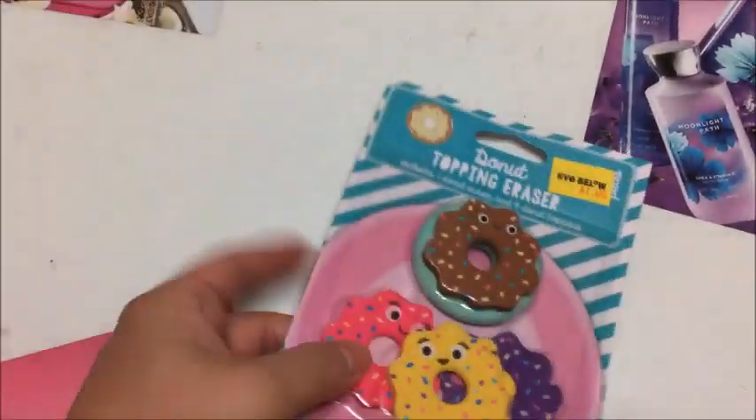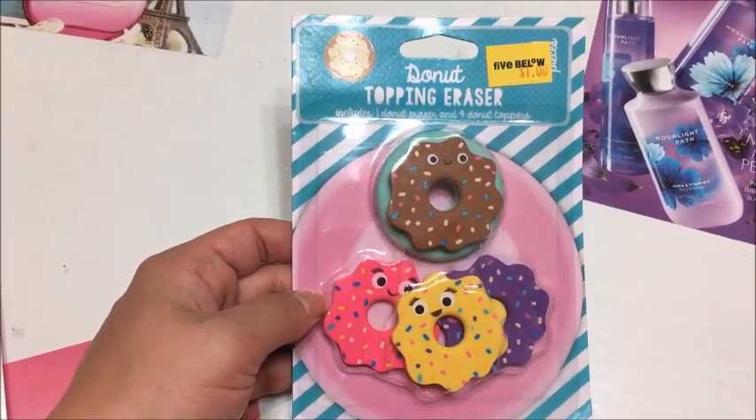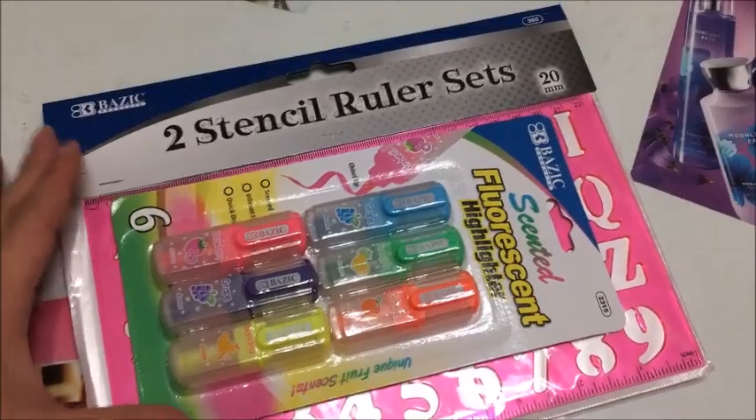This one's from Five Below but it was only a dollar — these are doughnut erasers. I had to just get them; they're so cute. These next items I got from a local dollar store.